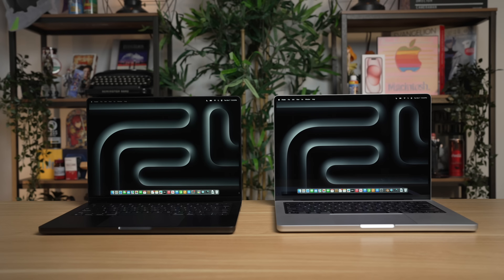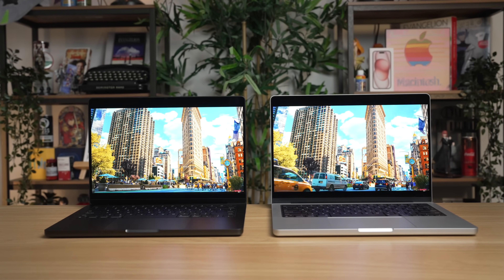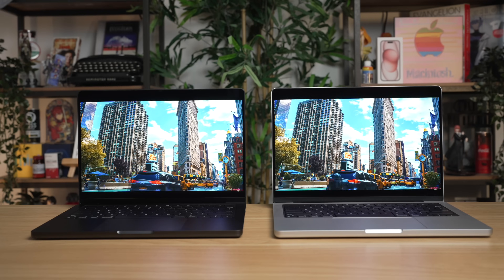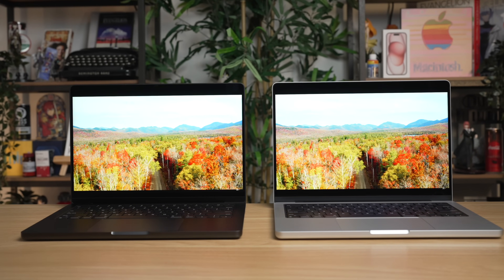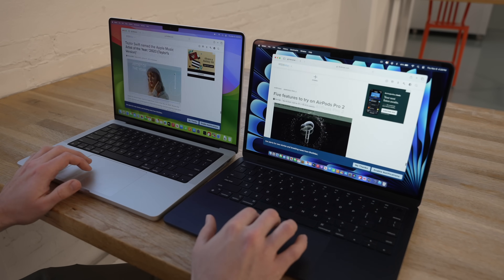On top of that, the display is outstanding. It is a mini-LED display with 10,000 backlit LEDs that can dim zones, allowing the MacBook Pro to achieve an impressive million-to-one contrast ratio for deeper black levels. Its normal display can reach up to 600 nits of brightness versus the Air's 500 nits, as well as up to 1,600 nits of peak brightness when watching HDR content. The display runs at 120Hz — ProMotion — and it just looks a lot smoother than the 60Hz display on the MacBook Air.